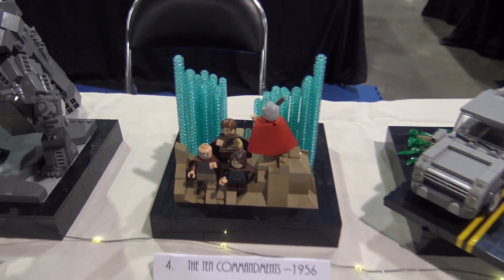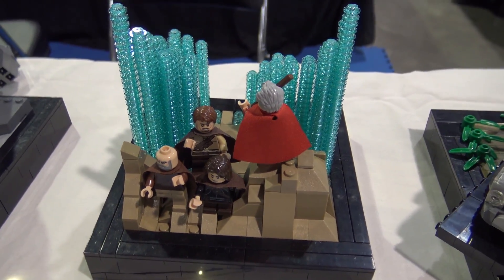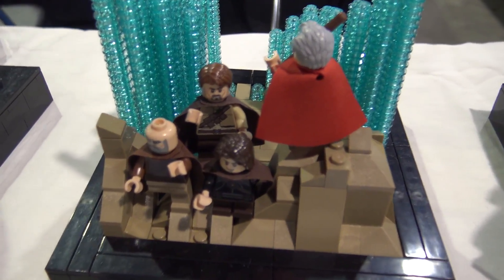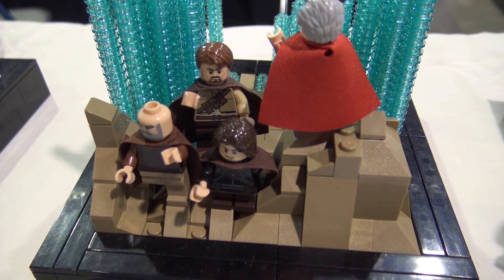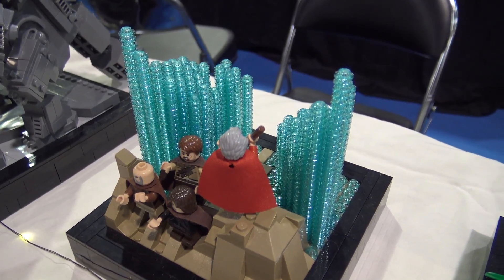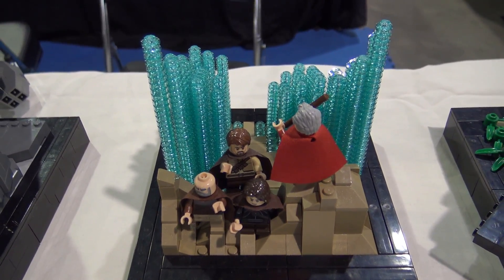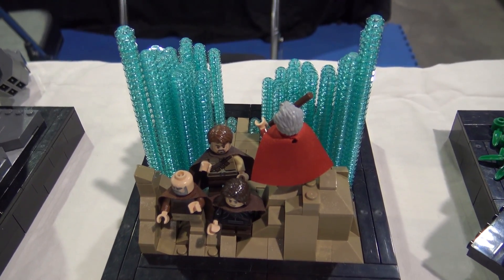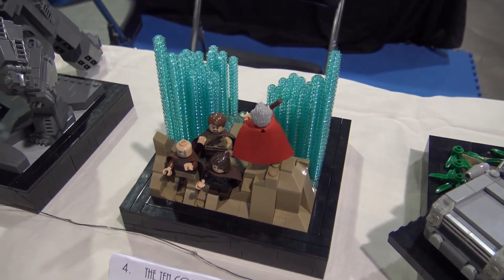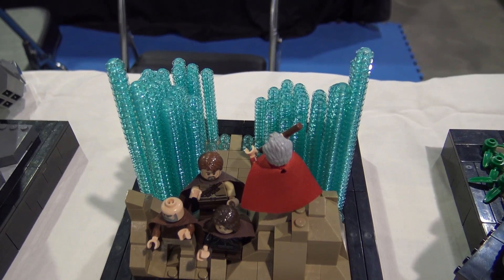The next one is 1956, The Ten Commandments. It's a really long movie so I haven't quite seen it yet, but it's the iconic scene of Moses parting the Red Sea so the Israelites can cross on dry land. I've read the source material though. Stacks of one-by-one studs work really well to get the varying heights of the water. I went for a little forced perspective because it's tall up here and gets shorter and shorter - I think it looks pretty good.